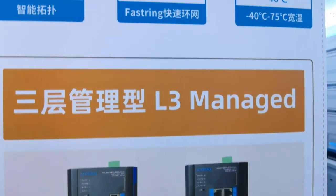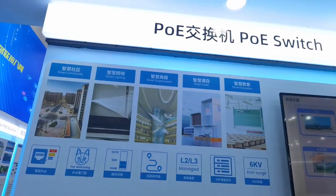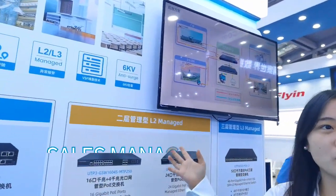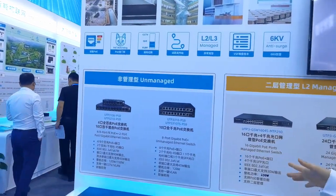If you have any interest or requests, please feel free to contact us for more details. Thank you. Now let me show you our commercial-level switches. The main design targets distribution, home, and social usage. I want to highlight several special functions.